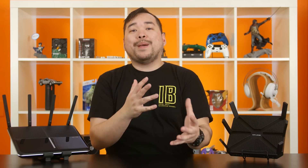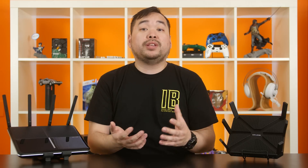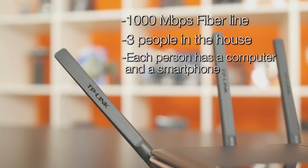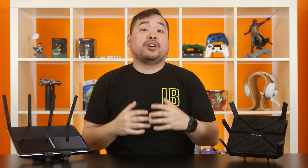Even then, you won't be maxing out your router with a single device. And that's the key takeaway: a router capable of higher speeds will perform better if you have a lot of bandwidth-hungry devices. If you have a 1,000 megabits per second fiber line and 3 people in a house each using a computer and a smartphone, then you can quickly overload lower-end routers.